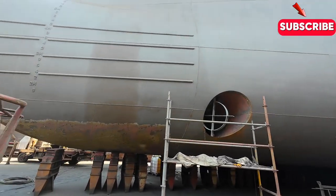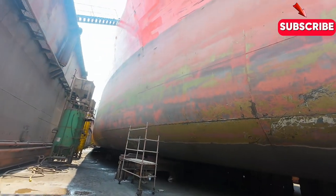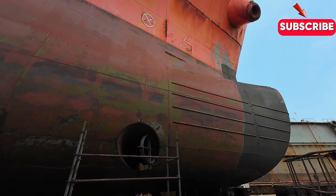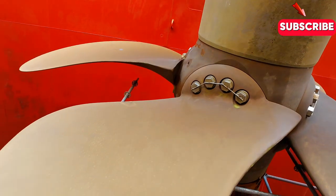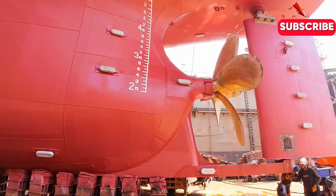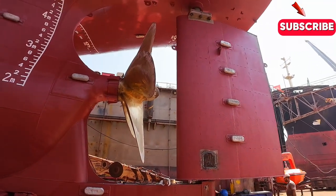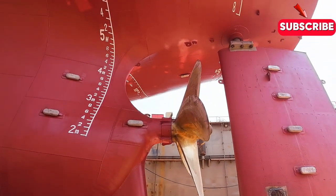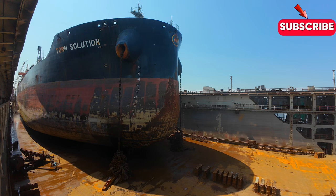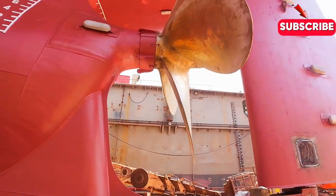One of the most fascinating aspects of shipyard operations is the role of different workers involved. Welders are responsible for joining steel plates together to form the hull of the ship. Engineers oversee the installation of critical systems like propulsion and electrical power. Ship fitters install pipes, ventilation systems, and other essential components, while electricians bring the ship to life with their work on electrical systems.